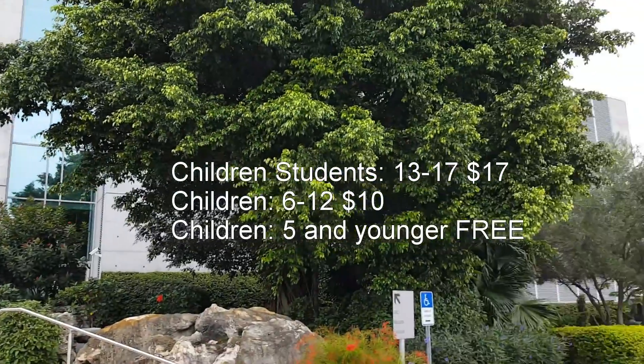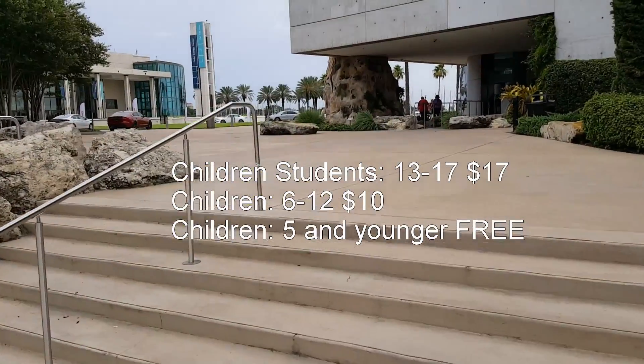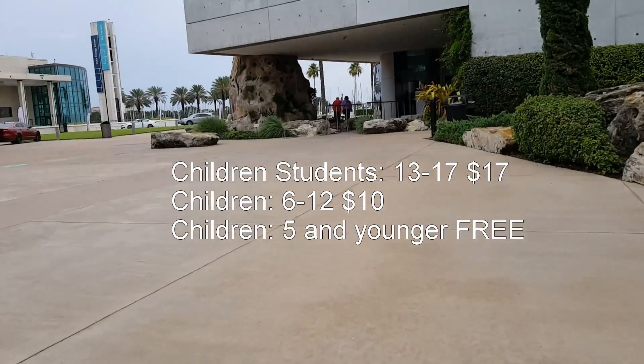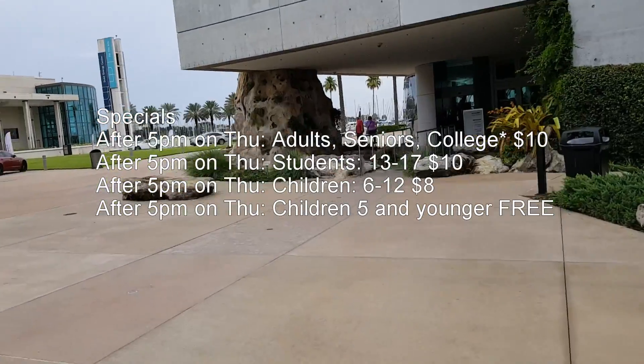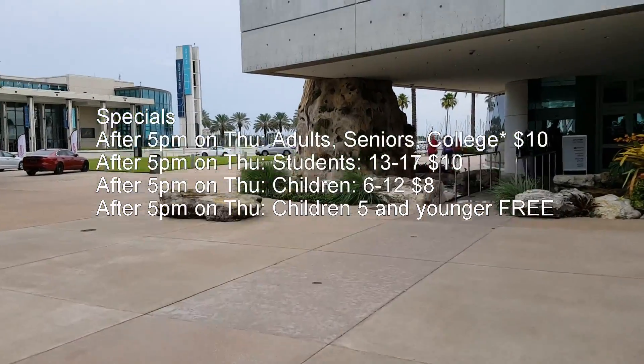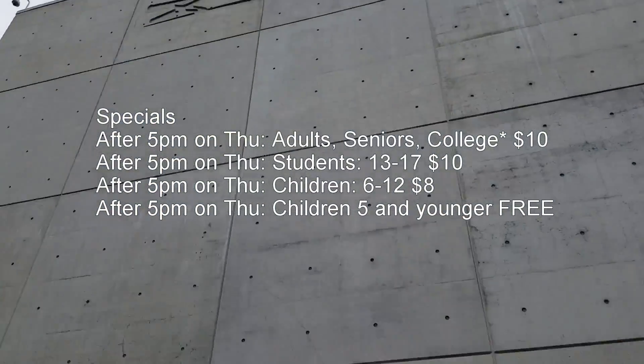We just got to the museum and we're going to go inside and check it out. We've actually been lucky enough to go to what I would call the original Salvador Dali, which was in Figueres, Spain, so we'll see how this one compares.